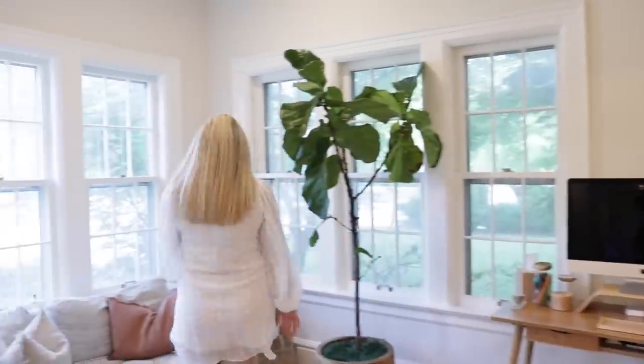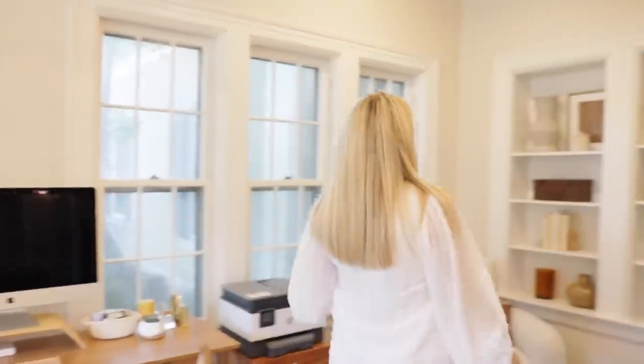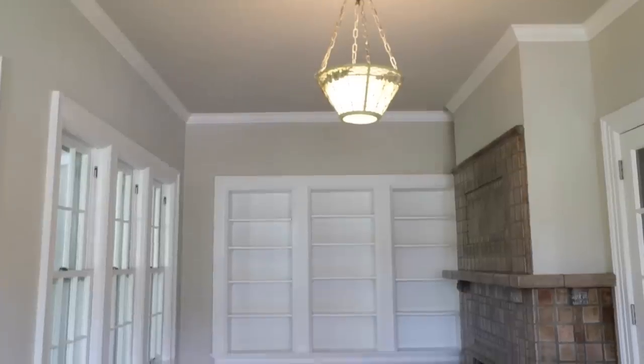A lot of their furniture is modular, so if you move or have a smaller space you can customize the size you need — a huge plus. Over here I have a little sitting area with a sofa I love. When I'm working I can sit there, read, or work from my phone or laptop. It's just a nice place to relax. Over here is my built-in bookcase — this used to be an outdoor screened-in porch that they converted into a room.